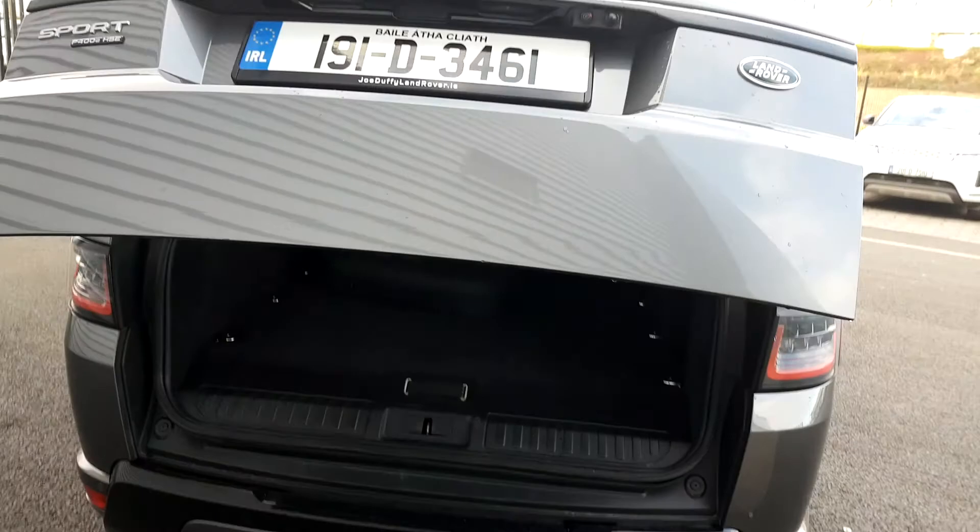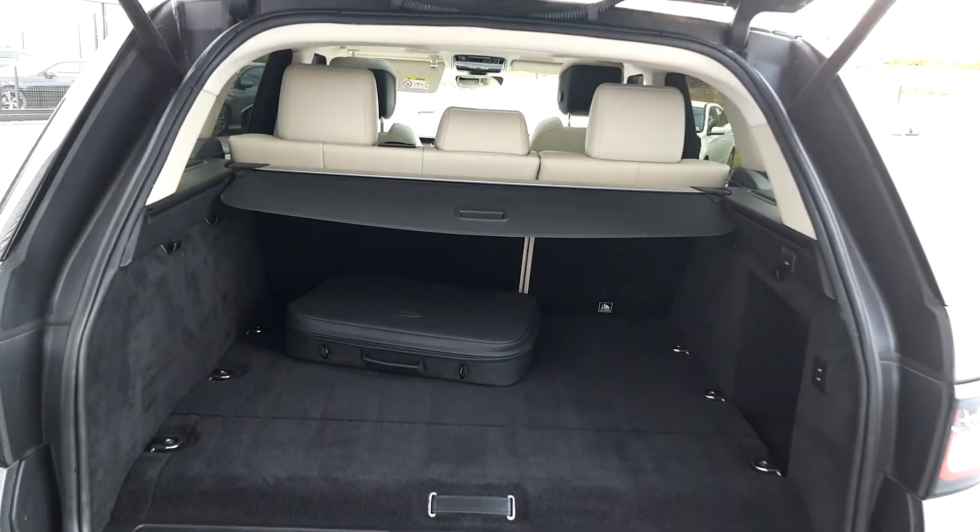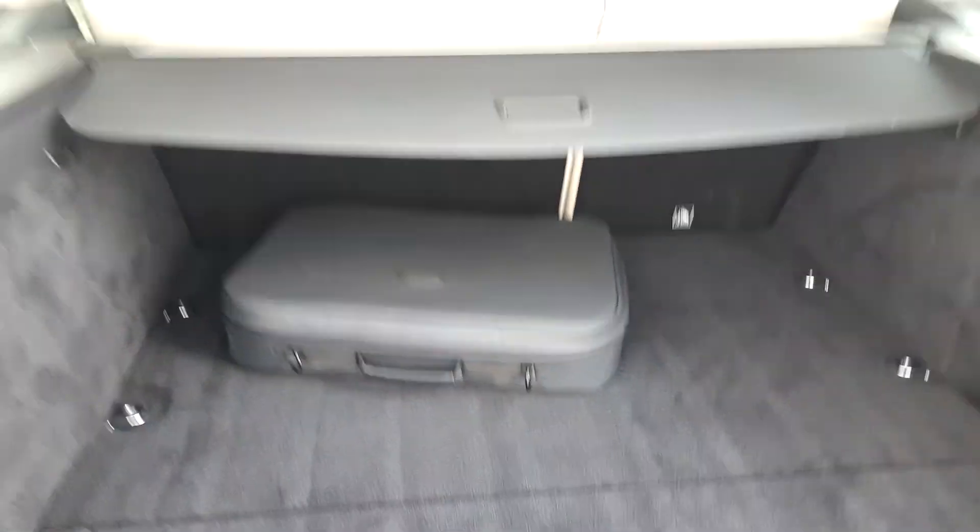Take a look into the boot. You can see it has an electronic tailgate with 60-40 folding seats, and there is a charging cable to the rear.